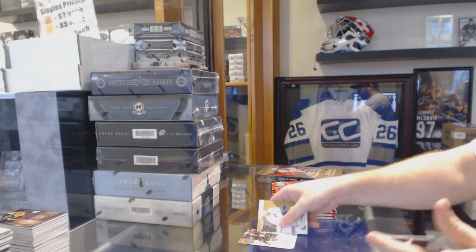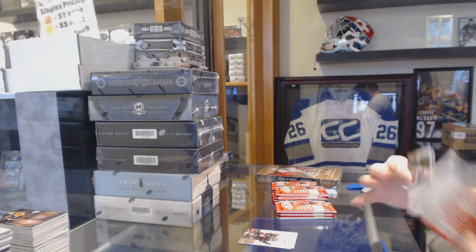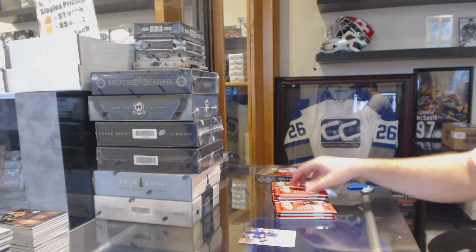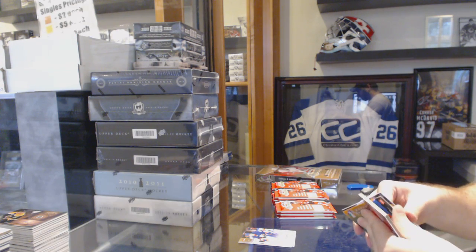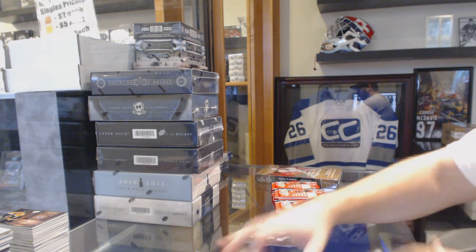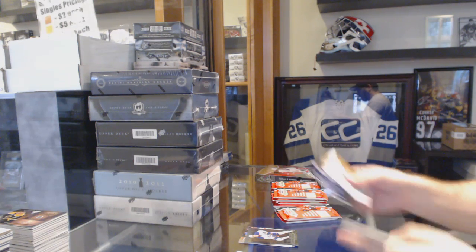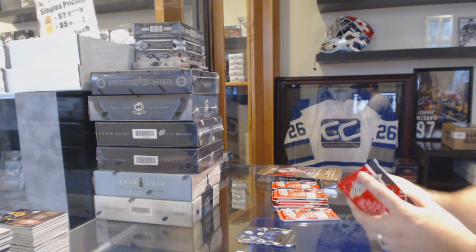Elias Lindholm Ultra Rookies for the Carolina Hurricanes, numbered to 499. Ryan Strome for the Islanders, to 499, Ultra Rookie. Justin Schultz for the Oilers, Metal Universe. Metal Universe of Felix Poulin for the — oh sorry — for the Thrashers, I believe.